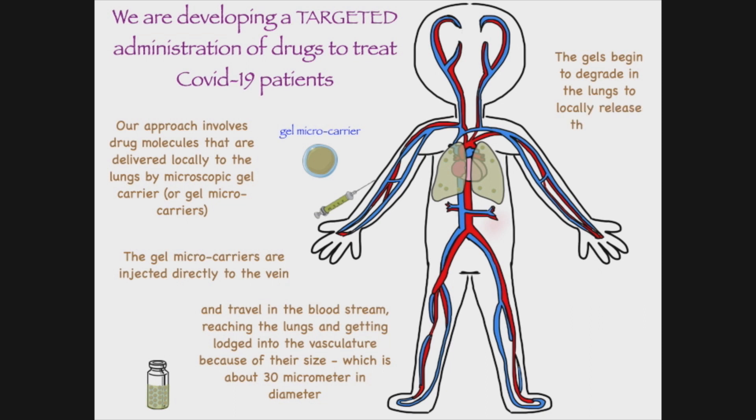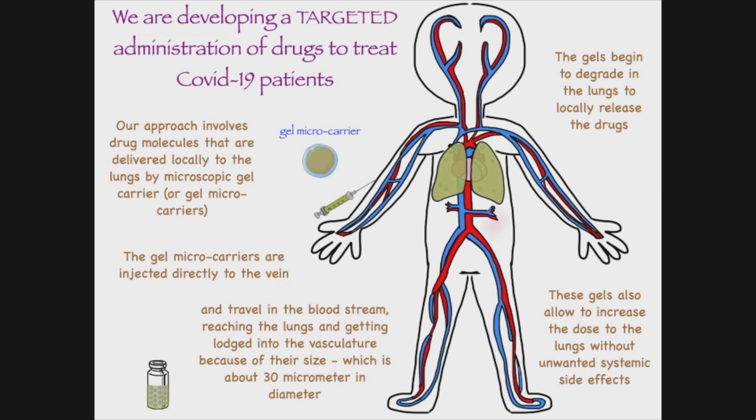The gels begin to degrade in the lungs to locally release the drugs. These gels also allow us to increase the dose to the lungs without unwanted systemic side effects.